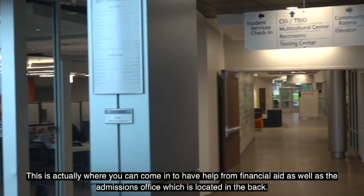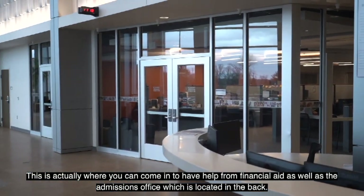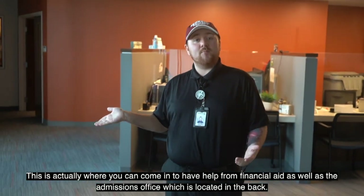This is where you can come in and get help from financial aid as well as the admissions office, which is located in the back.